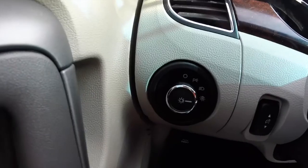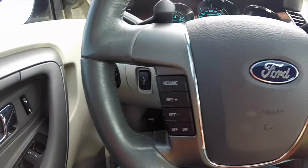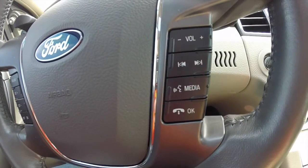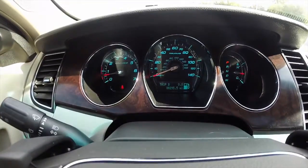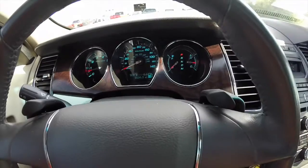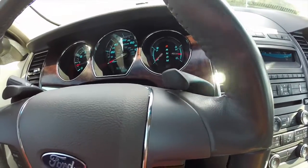Panning through the interior, this vehicle has automatic headlamps, steering wheel mounted cruise controls, and audio controls. It also has voice recognition and Bluetooth audio. This vehicle currently has 88,295 miles on it. You also have SelectShift paddles mounted on the steering wheel for manual shiftability.